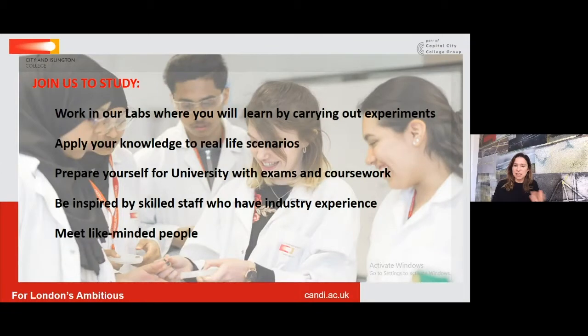The two courses have some similarities, yet they have quite a distinct flavour. They are the Level 3 Applied Science course and the Level 3 Medical Science course.